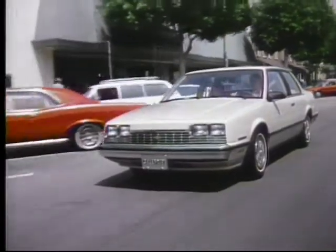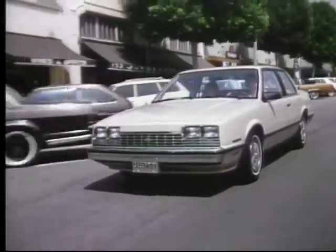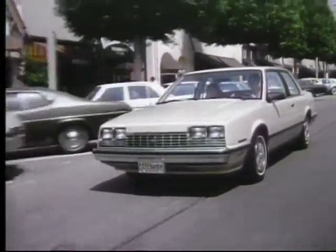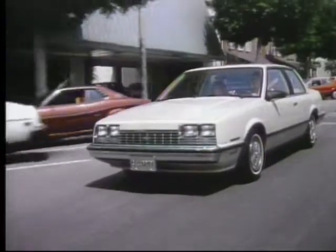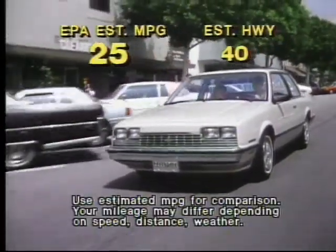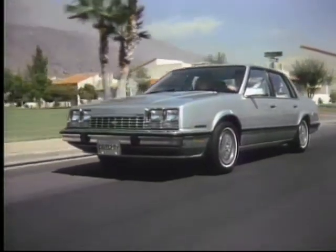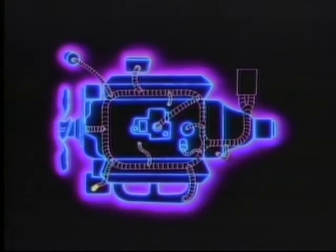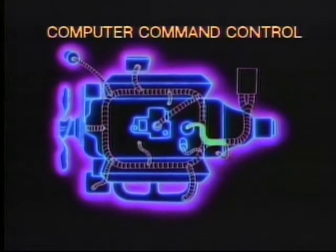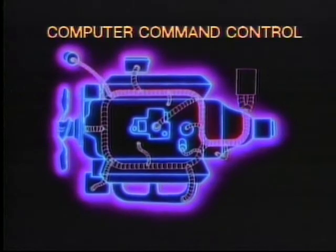To power Celebrity, a selection of gasoline and diesel engines is available. Standard is the high-spirited, high-economy 2.5-liter four-cylinder engine, equipped with electronic fuel injection that can make up to 80 fuel flow adjustments per second to provide impressive efficiency, drivability, and emission control. For added power, you can choose the optional 2.8-liter V6 engine. The heart of Celebrity's gasoline engines is computer command control — a self-diagnostic onboard microprocessor that monitors key engine functions, allowing good fuel economy while reducing emissions.